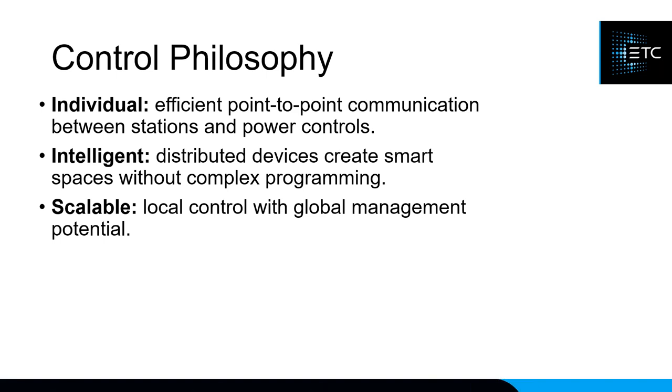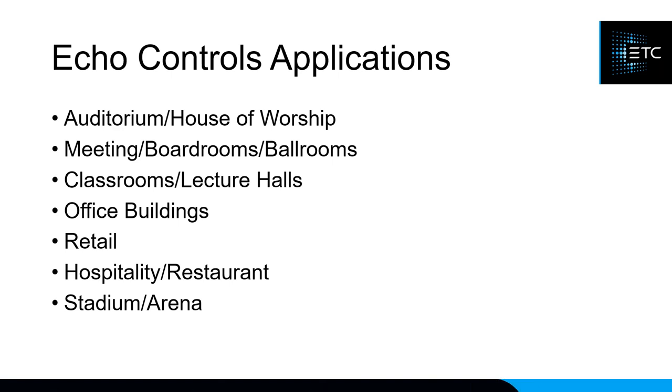ECHO devices are intelligent, meaning all of the information — presets, zones, and everything else — is stored directly in the devices themselves, unlike Paradigm where it's stored in the processor. Finally, ECHO is scalable: at its simplest it can be just a button station, a power controller, and a power supply, but we've also installed ECHO in football stadiums and baseball stadiums, scaling it up from a tiny ballroom to the largest possible installation.